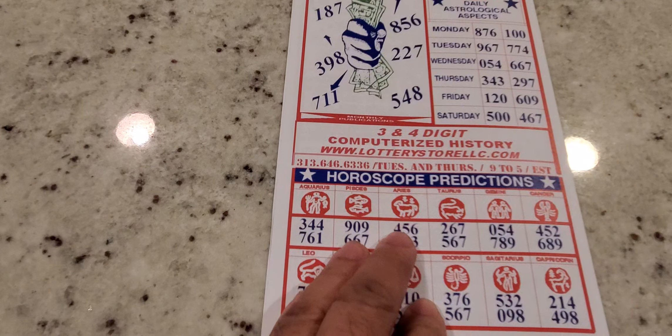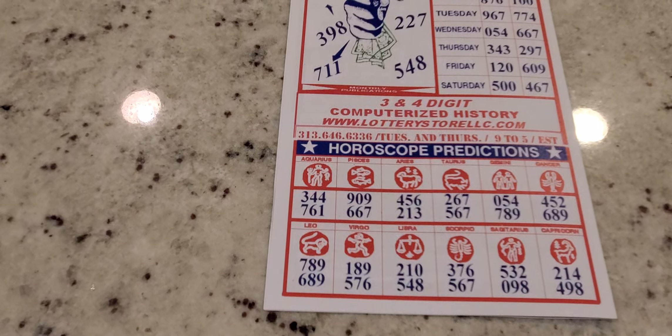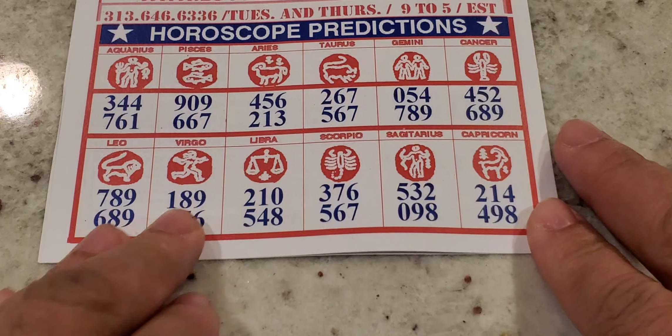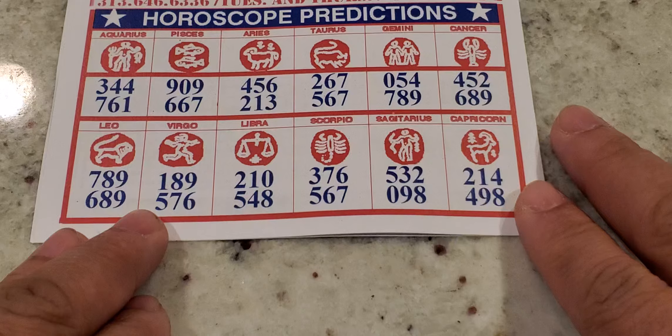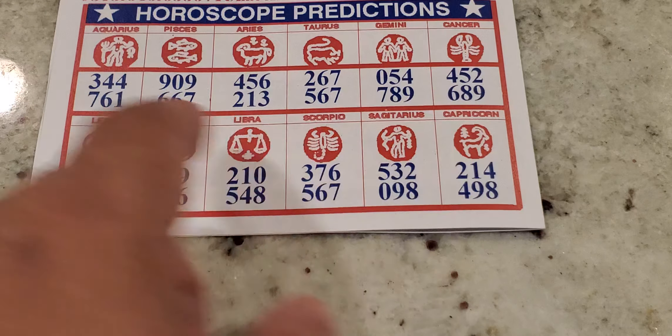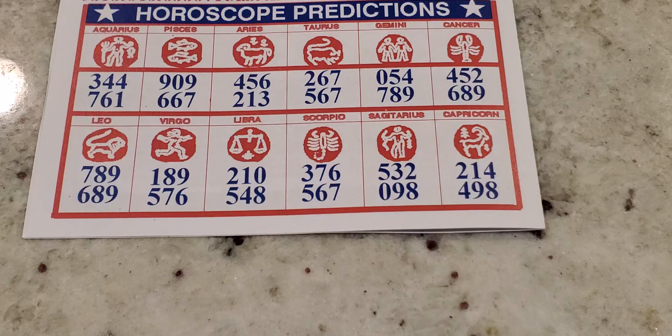Moving down to the horoscope predictions — zooming into this area. We can start from Aquarius from left to right. On the top row you got Aquarius, Pisces, Aries, Taurus, Gemini, and Cancer. And then you have Leo, Virgo, Libra, Scorpio, Sagittarius, and Capricorn on the bottom.